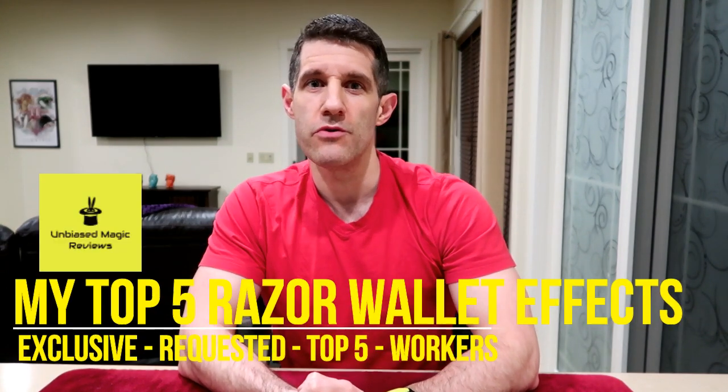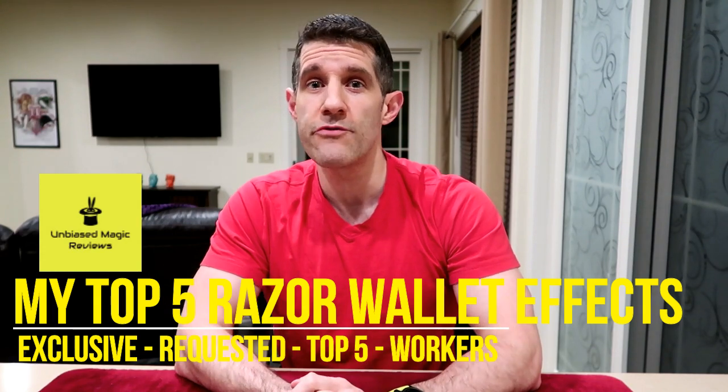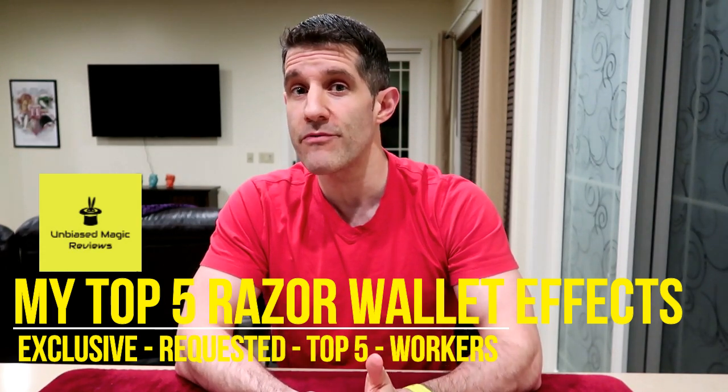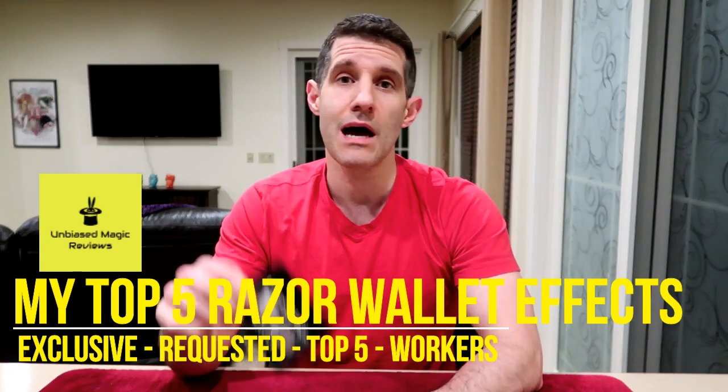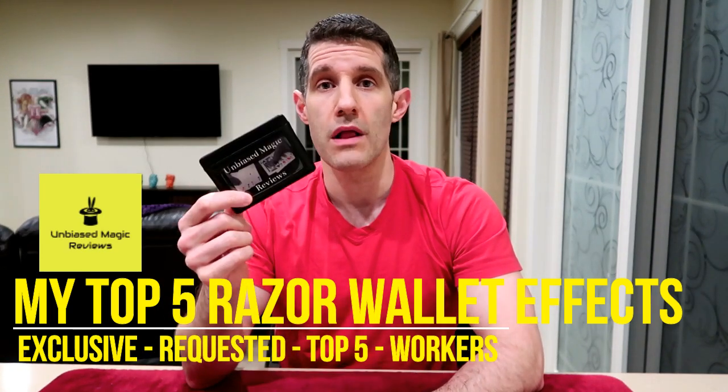Hello and welcome back to Unbiased Magic Reviews. Today I have an exclusive requested top five workers review for you guys. We're going to be taking a look at my top five Razor Wallet effects. Over the past few months I've gotten a lot of emails from people asking me what is my daily carry and what type of routines work well with the Razor Wallet.